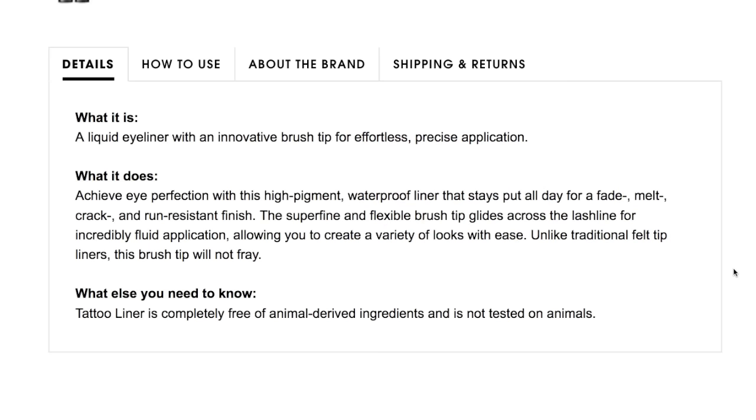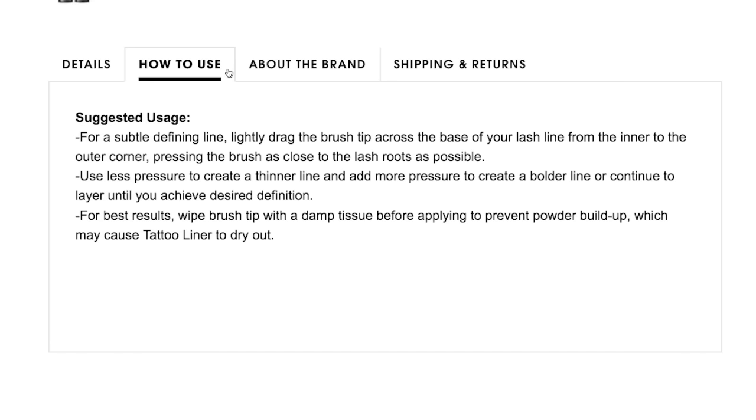It's a liquid eyeliner with an innovative brush tip for effortless, precise application. It's supposed to give you eye perfection with a high pigment, waterproof formula that stays put all day for a fade, melt, crack, and run-resistant finish. It's got a super fine and flexible brush tip to glide across the lash line, and unlike felt tip liners, this brush tip will not fray. It also seems to be vegan, which is awesome. Once you've been using it for a while, you're supposed to wipe the brush tip with a damp tissue before applying to prevent powder buildup — that makes sense since you're putting it on over eyeshadow a lot of the time.